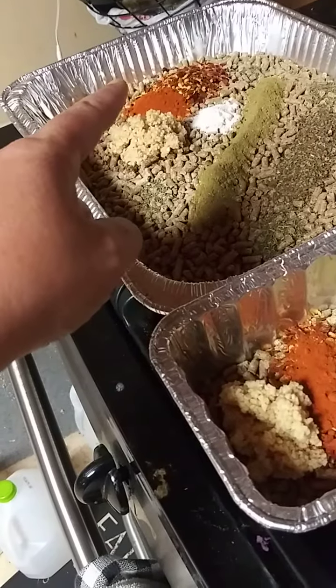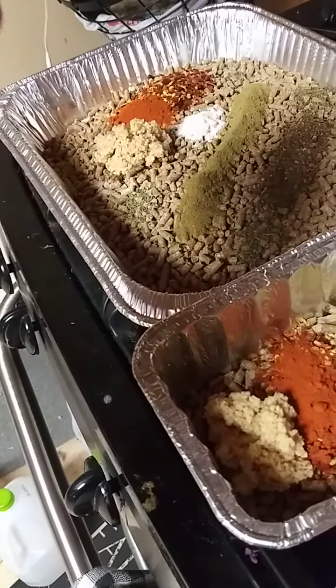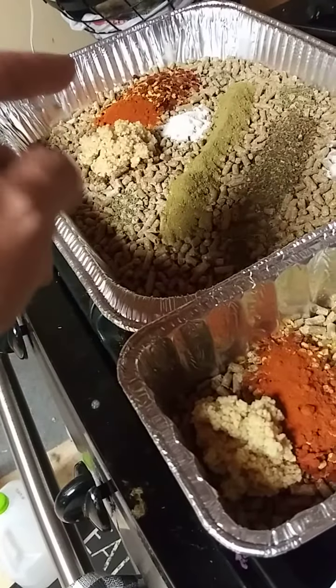There's garlic. Garlic helps prevent parasites, it supports their immune system, it kills bad bacteria, and it also helps with egg production.